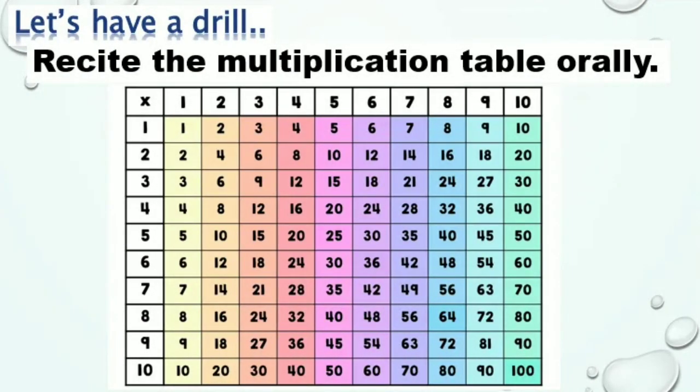But before we start, let's have a drill first. Recite the Multiplication Table Orally. Mga bata, sabayan niyo akong i-recite ang multiples of numbers from 2 to 10. Let's start!